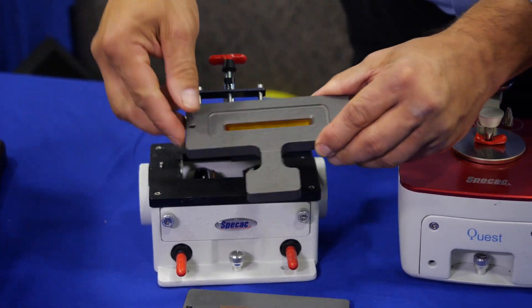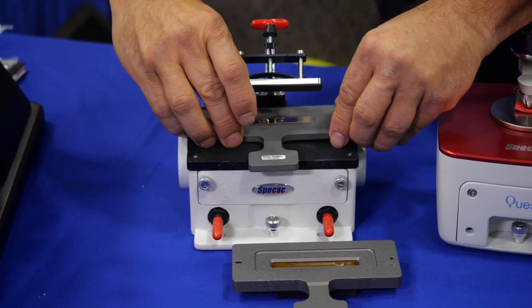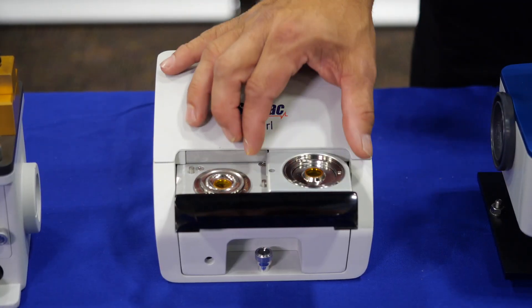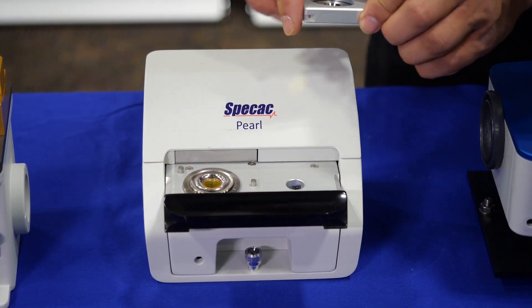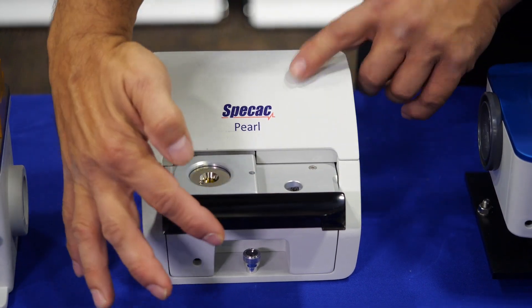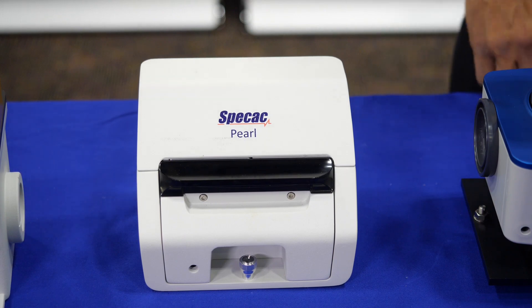The next one is transmission. We have standard transmission cells, and we have the Pearl, which is the newest transmission cell out there. We have several oysters — the oysters are on the inside, the pearl is on the outside. You can change the path length very easily and very quickly, and it goes from 25 microns all the way up to 1,000 microns.